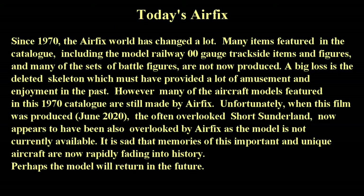Since 1970, the Airfix world has changed a lot. Many items featured in the catalogue, including the model railway 00 gauge trackside items and figures, and many of the sets of battle figures, are no longer produced. A big loss is the deleted skeleton, which must have provided a lot of amusement and enjoyment in the past.